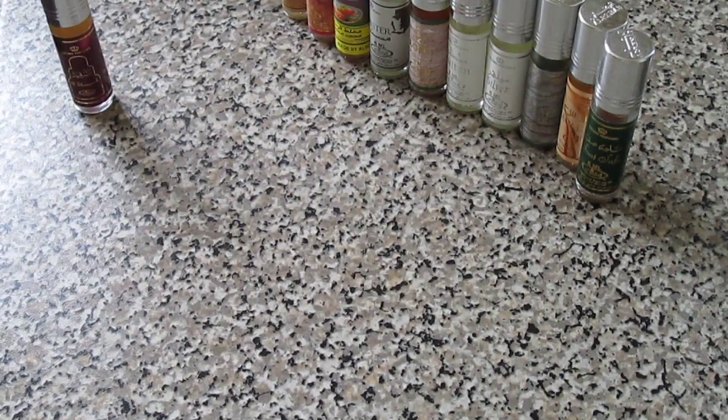Today we're going to be taking a look at my Al Rehab collection. I was talking to one of my subscribers, Fragrance Newbie, and he was asking which ones are my favorites. These are all the Al Rehabs I've got - I did have a couple more but threw them away as they weren't my cup of tea. A couple of these I'm going to throw away as well, but I'll go through them anyway.